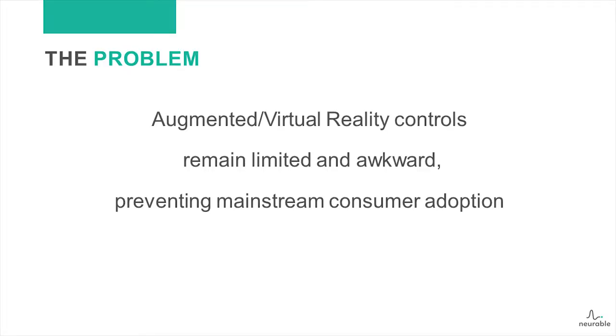This comes down to the problem: virtual reality controls are limited and awkward, and they're preventing people from really taking advantage of this and making it a ubiquitous technology that becomes the computing platform of the future.